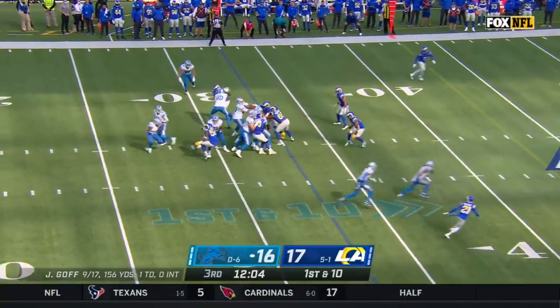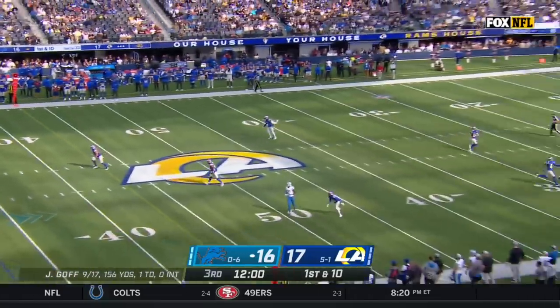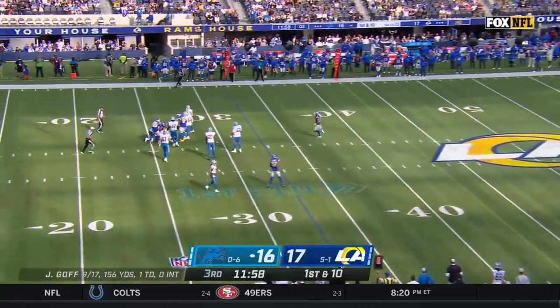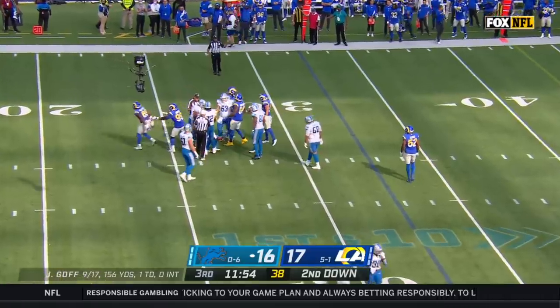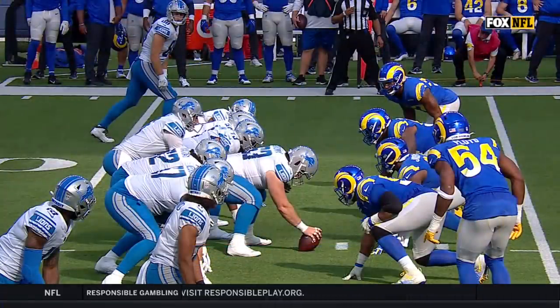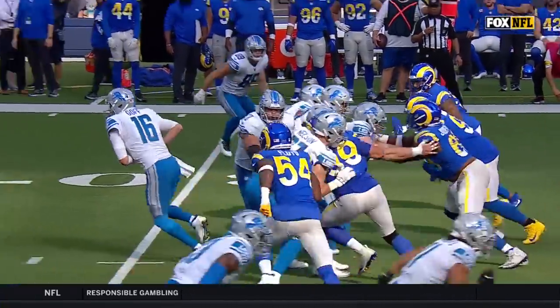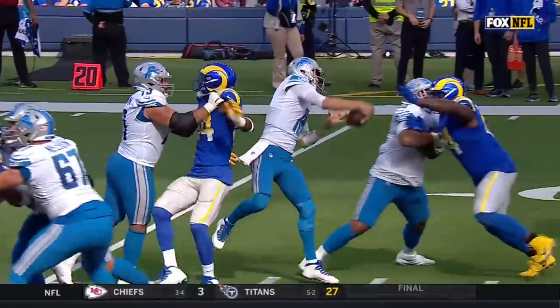First down and ten. Goff stepping up from pressure, pocket collapsing. Goff in trouble, and down he goes — Sebastian Joseph-Day finally got him. First Rams sack of the afternoon, a loss of five. Over the top with Kalief Raymond, but this is so hard for a running back and a pulling guard to block Leonard Floyd off the edge.